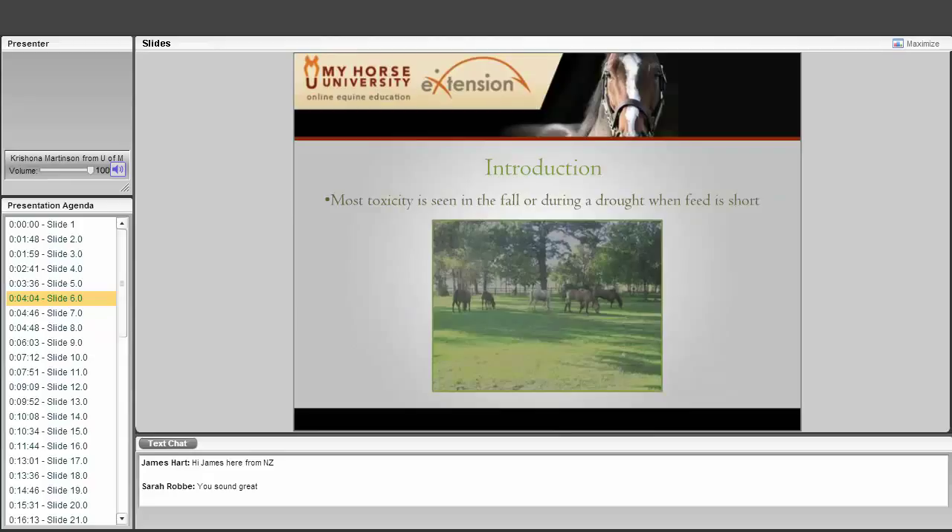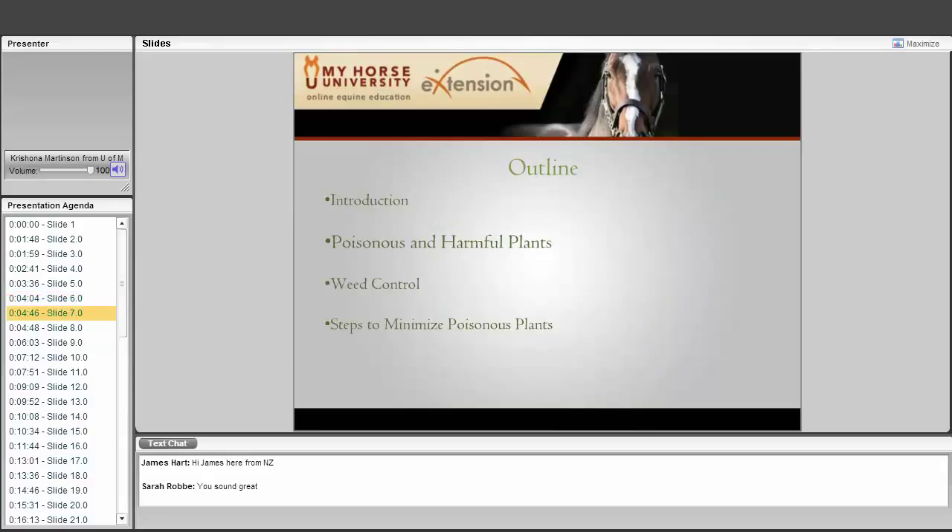Most toxicity is seen in the fall or during a drought or when feed is short. That is why we wanted to have this webcast in the fall — a lot of people assume there is plenty of forage in their pasture, their horses are turned out and hungry, and they graze plants they normally would not eat. The good news is horses won't normally choose to eat these plants, but when they are hungry, this is when you could see some poisoning.